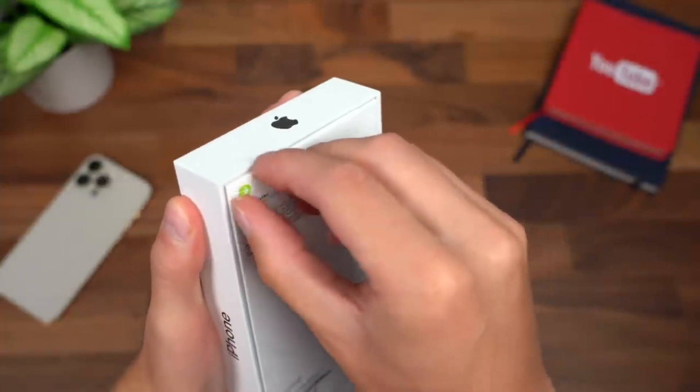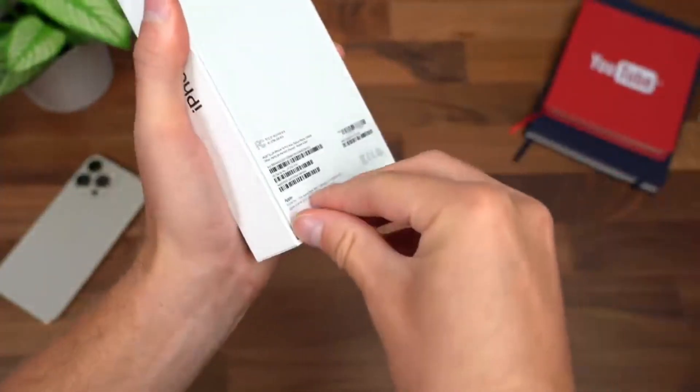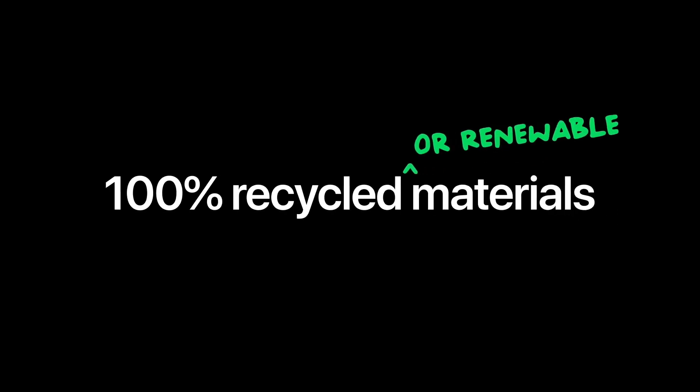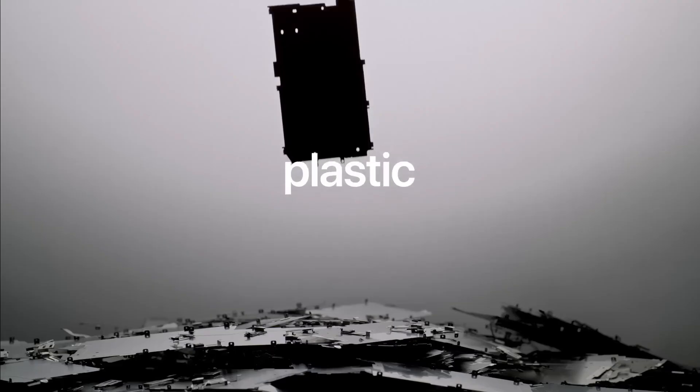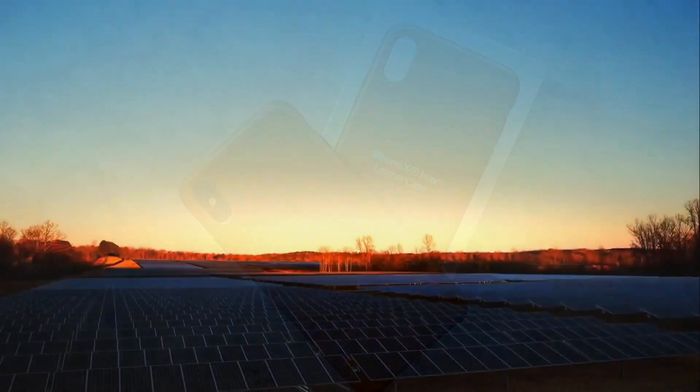Apple is in the process of eliminating all plastic from their packaging by the end of next year. Apple is also currently using 100% recycled aluminum in the enclosures of all the MacBooks, Apple TVs, and Apple Watch. Apple is also phasing out leather in their iPhone cases.